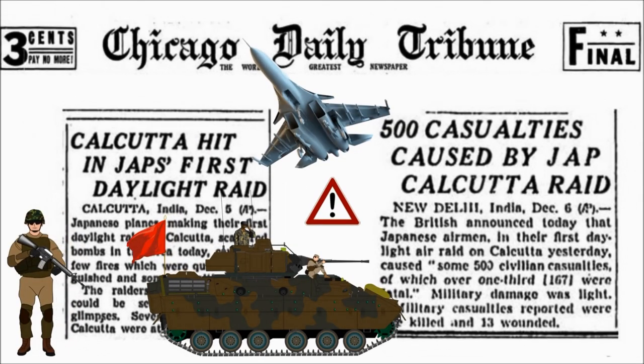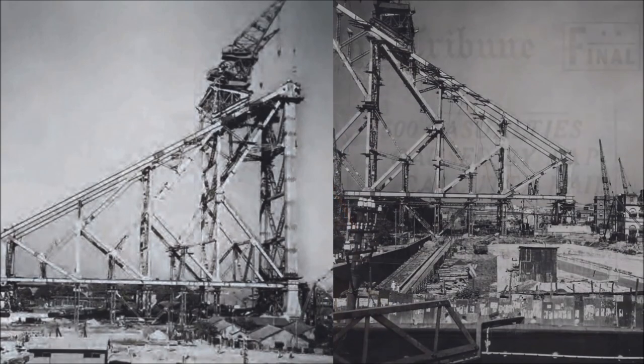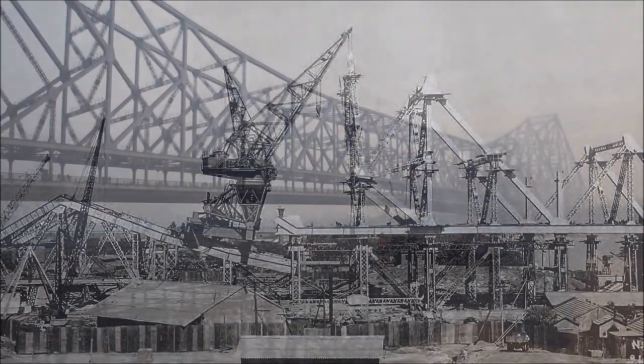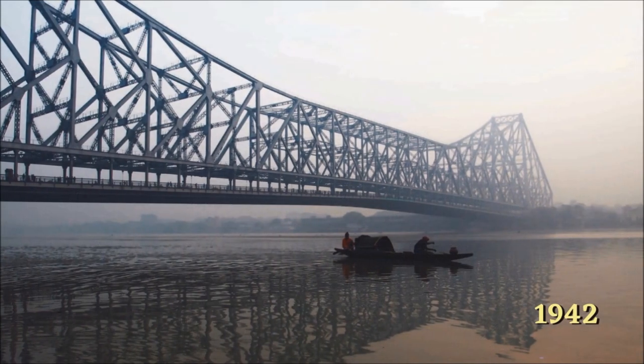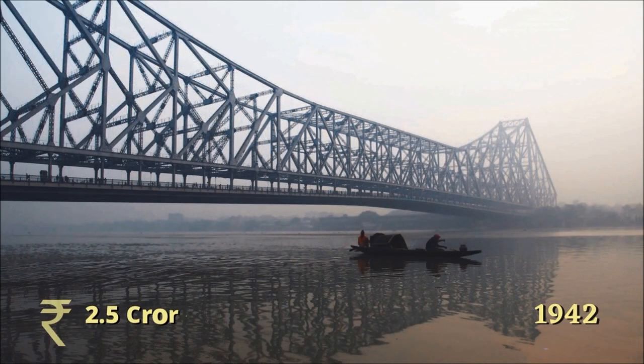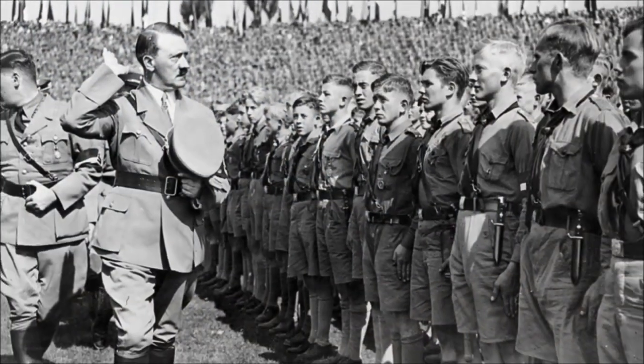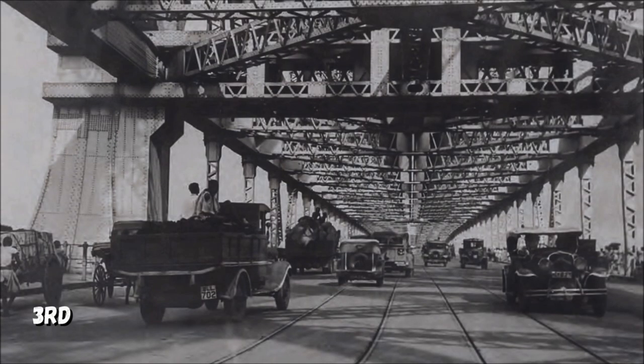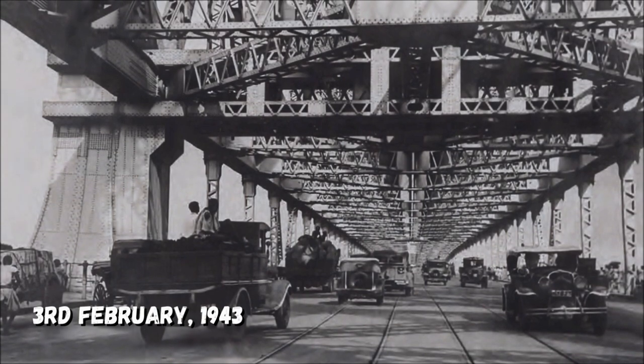Tata developed the high-quality steel required for the bridge, called Discrome, which was India's first high-tension steel. In spite of the Japanese threat, the government of India continued construction, and the new Howrah Bridge was finally completed in 1942 at a total cost of Rs. 2.5 crores. Because of the World War, there was no opening ceremony held, and it was opened to the public on 3rd February 1943.